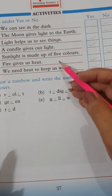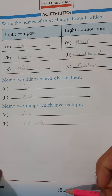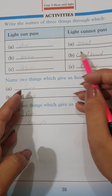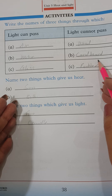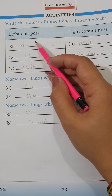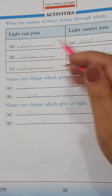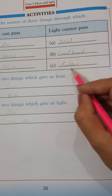So this is our fill in the blanks complete. Now it's page number 38 — write the names of 3 things through which light can pass and 3 things through which light cannot pass. Things through which light can pass: Air, Water, Glass. Things through which light cannot pass: Wood, Cardboard, Rubber.